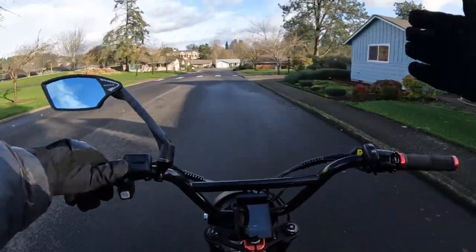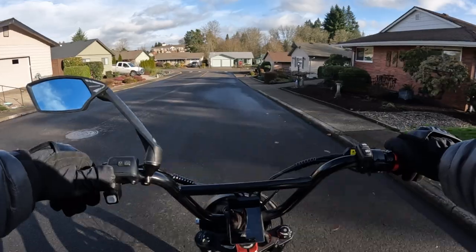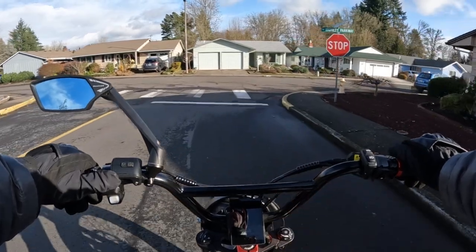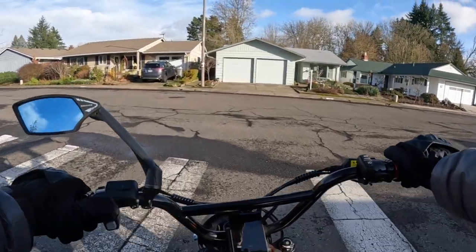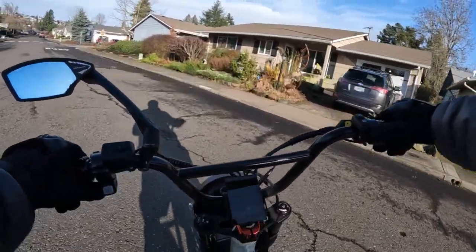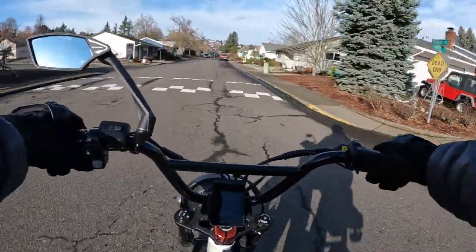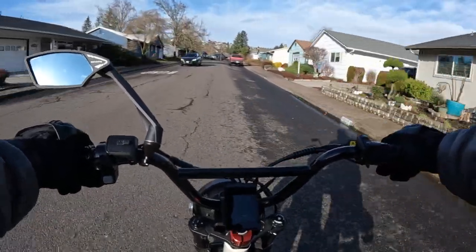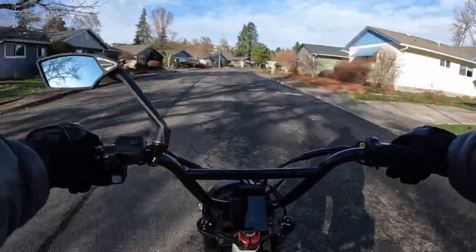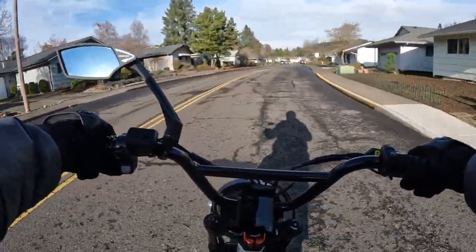X-Needle has dropped the price of their helmets — they used to be $150 and they've dropped it down to $129. I do have a link in the description and an affiliate code which will get you 10% off, bringing it down to about $116.10. It's a nice helmet with a retro look, and it comes in several different colors.